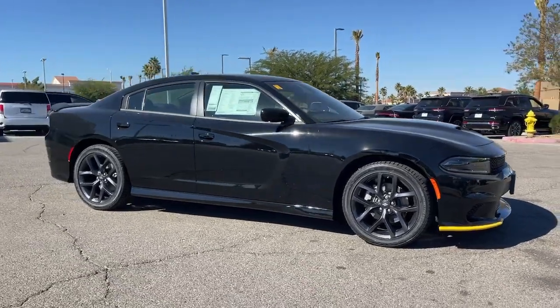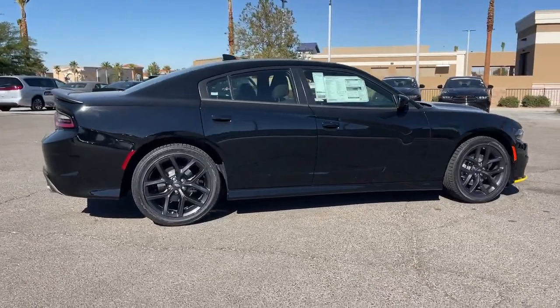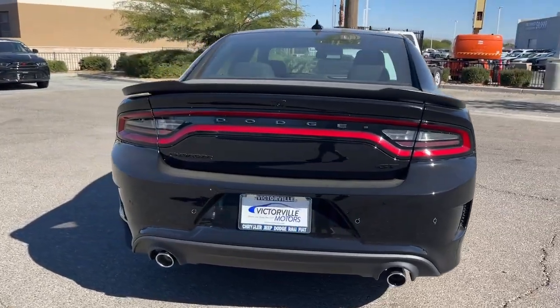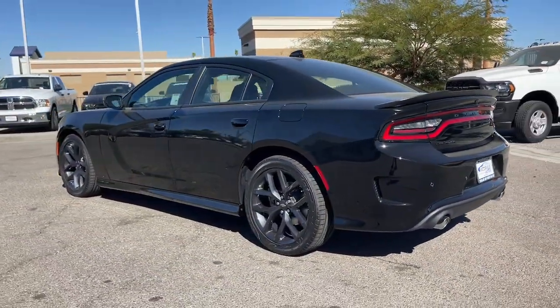You will love the features of this 2023 Dodge Charger. The Charger delivers all the power and excitement you want in a muscle car, and the safety features and convenience you need for the daily drive. The following are some of this vehicle's highlighted options.